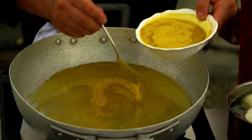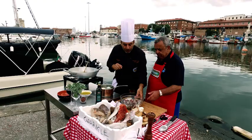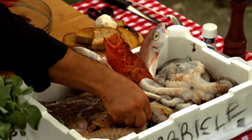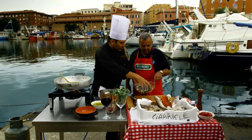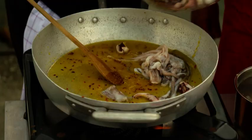Onions, celery, carrot — and it's been pureed. Just a nice sprinkle of pepper. Then we have polpi — octopus. And totano, calamari. It's already been cleaned and just chopped up. About one kilo.